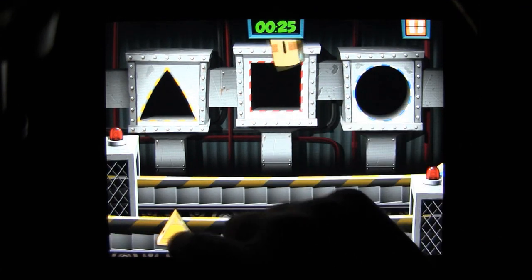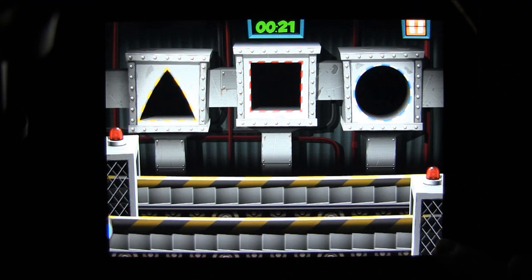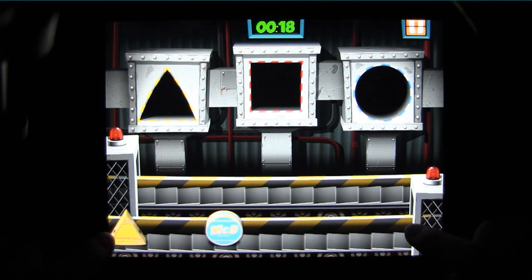They say you can't fit a round peg into a square hole. They're wrong. You can, you just don't get any points for it. And no one knows that better than this guy.